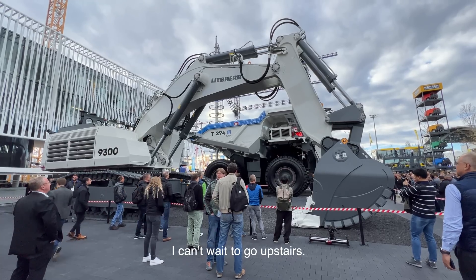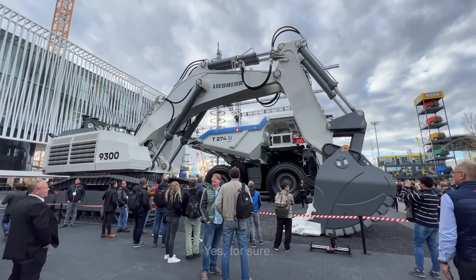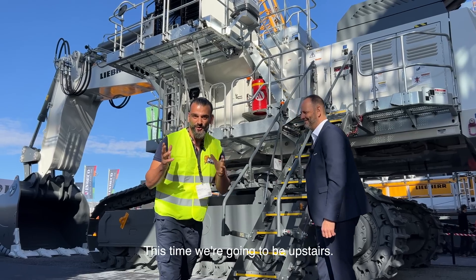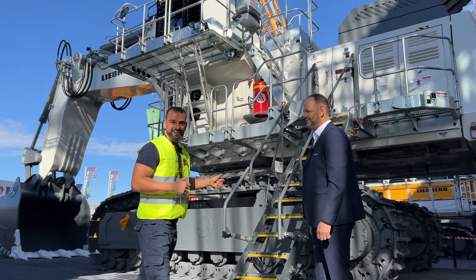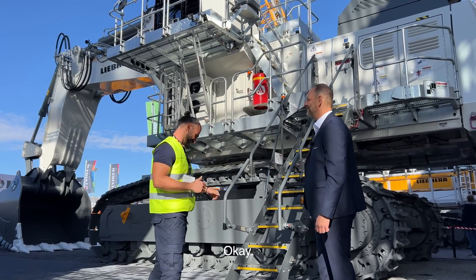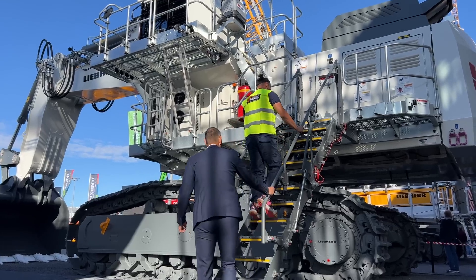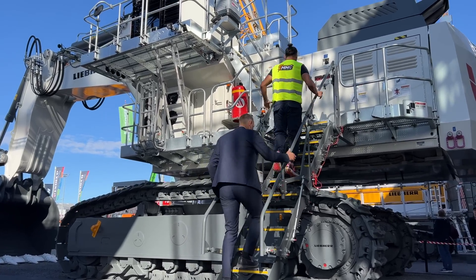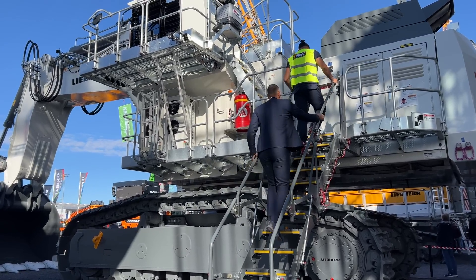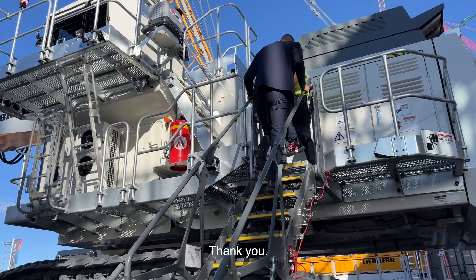I can't wait to go upstairs. Can we go upstairs? Of course — after you. This time we are going to be upstairs. After you, Michel — let me go first.